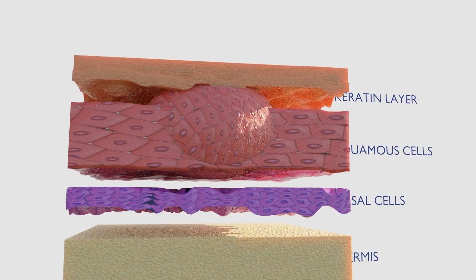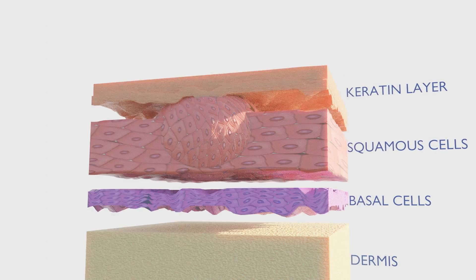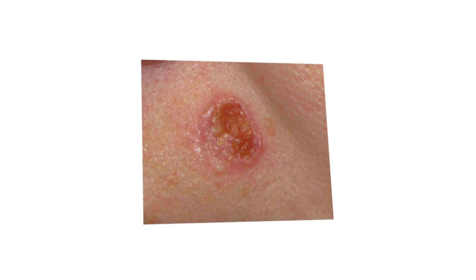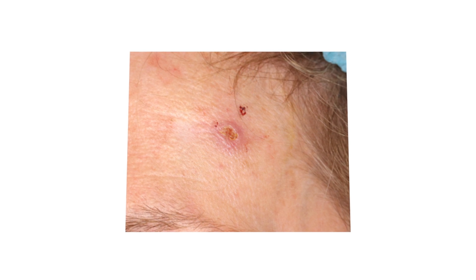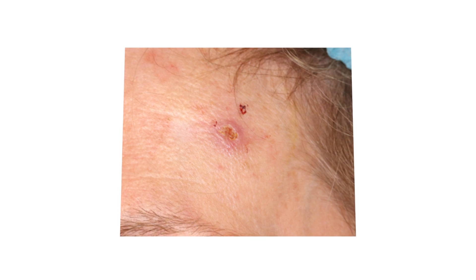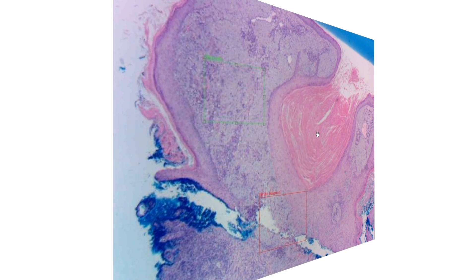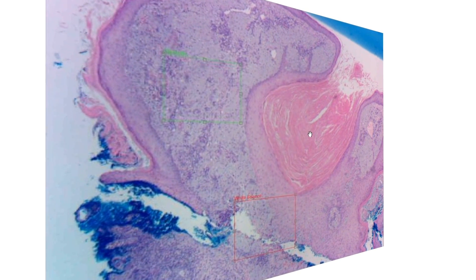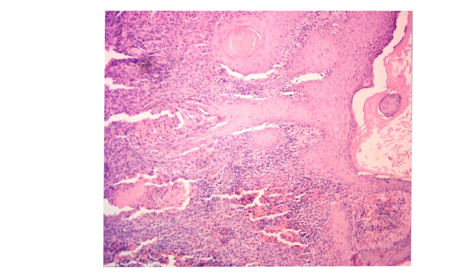Squamous cell carcinomas, or SCCs, arise from epidermal keratinocytes, also in the outermost layer of the skin. Superficial SCCs typically present as distinct red patches which can be flat or slightly raised. More invasive squamous cell carcinomas can appear as firm, thickened, raised nodules, or as fleshy soft lesions with areas of ulceration. Squamous cell carcinomas can also spread to other parts of the body, including nerves, blood vessels, and lymph nodes, making them potentially fatal.